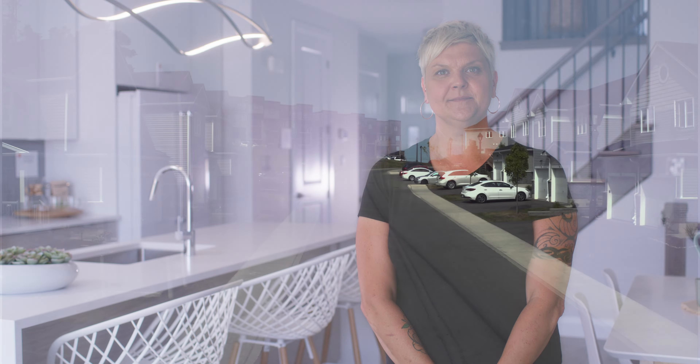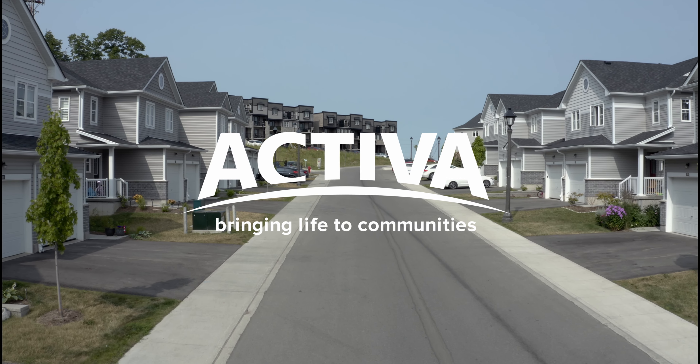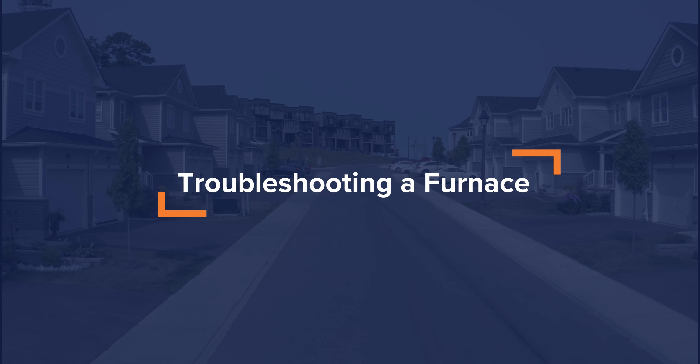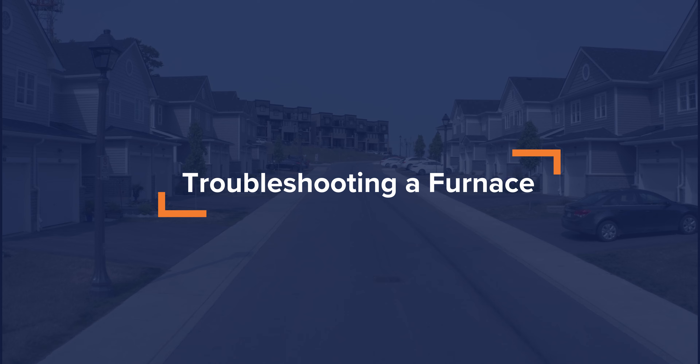Hi, my name is Barb with Activa. Today we're going to talk about what to do when your furnace isn't working. So your furnace isn't working — what do you do? Before calling for service, there are some troubleshooting tips you can try.